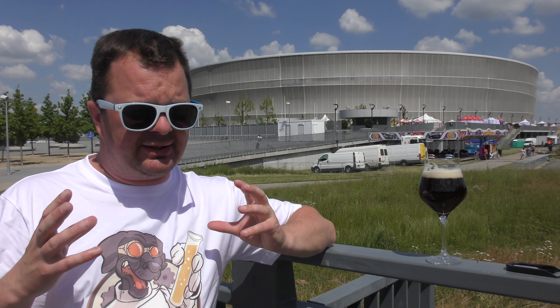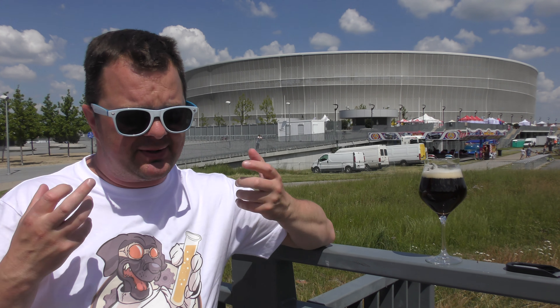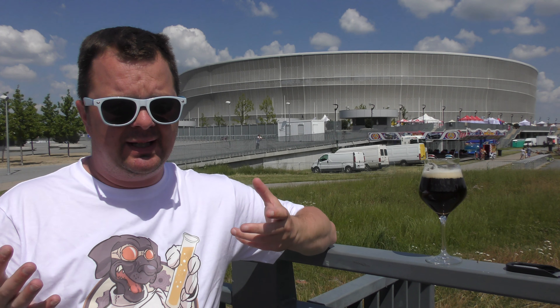Good levels of carbonation. You can't quite see — it's a little hazy. But yeah, it looks very nice in the glass. Let's dive in and get the aroma.